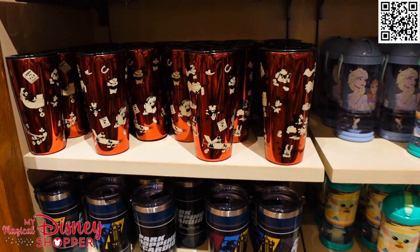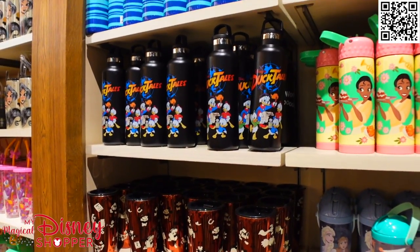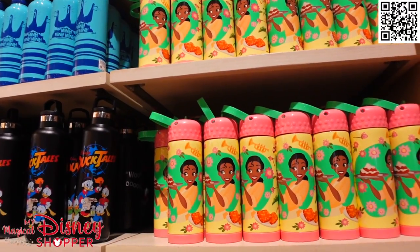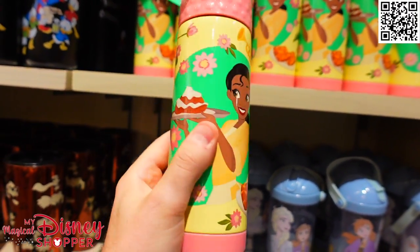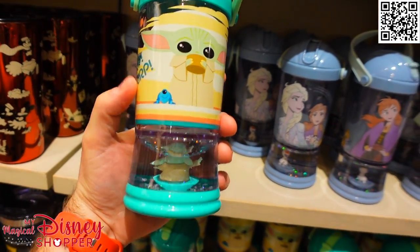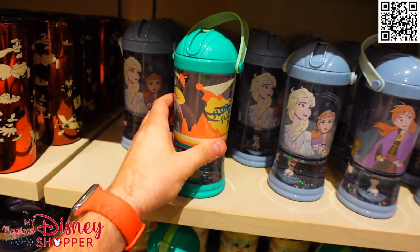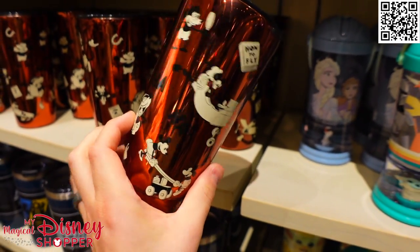There are so many fantastic tumblers and mugs right now. Just like the last time we did this video, I said we would have to do a dedicated video just to show off all of the stuff — so here we are. Tumblers are typically $19.99, some a little bit more expensive, some a little bit cheaper. There are a lot of really cute options. $12.99 for some of these kids sippers that have the little straws included.